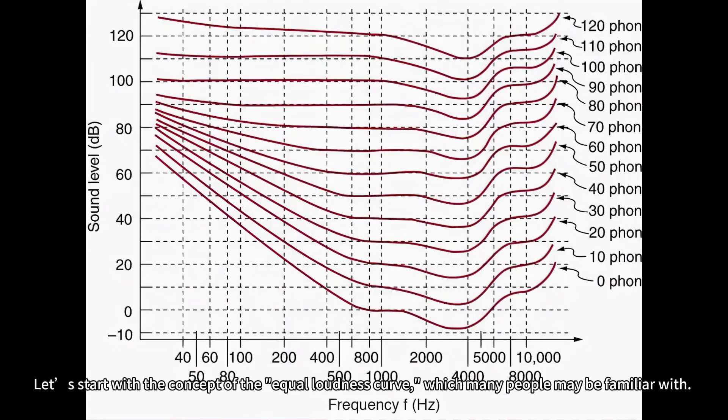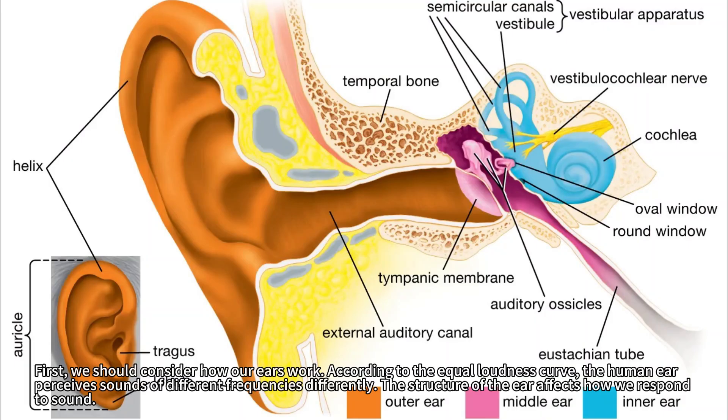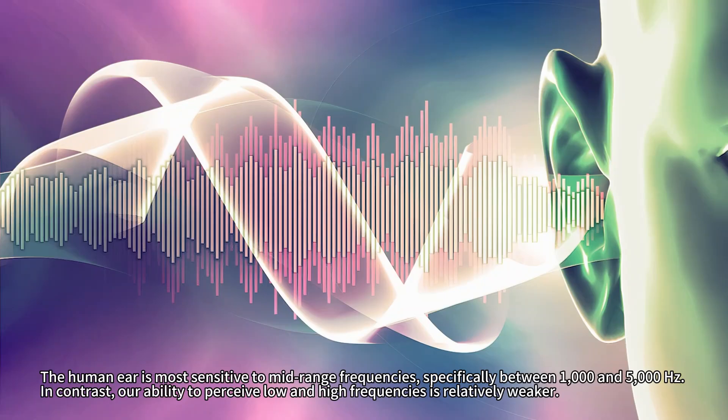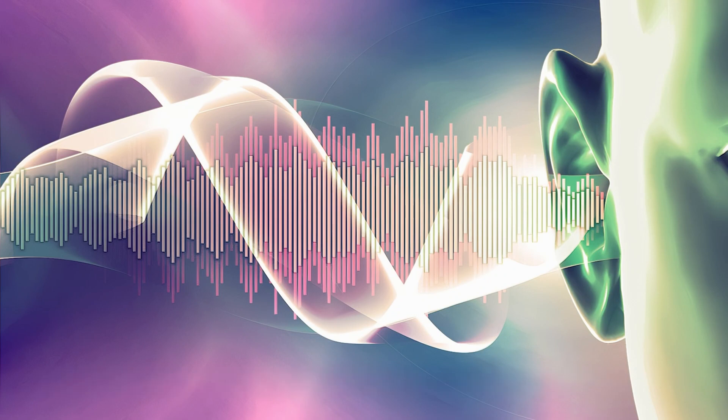Let's start with the concept of the equal loudness curve, which many people may be familiar with. We should consider how our ears work. According to the equal loudness curve, the human ear perceives sounds of different frequencies differently. The structure of the ear affects how we respond to sound. In essence, the sound that reaches our eardrum has already undergone some changes.